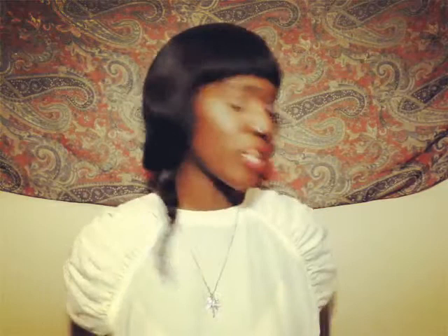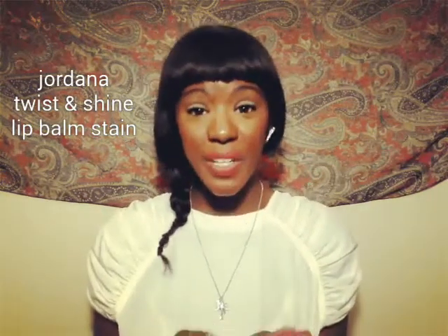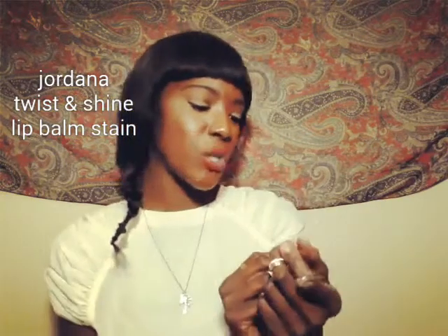First thing I'm going to talk about that I loved is the Jordana Twist and Shine Moisturizing Lip Balm. I featured this in my haul and I love it — it's so beautiful. The color is amazing, it's so moisturizing, so buttery, it just feels great. It doesn't leave a lot of residue or shine, which I like. It's easy to apply, very big crayon style. If you're into the Revlon or Clinique chubby sticks and you're on a budget, this is a great alternative. It stayed all day and didn't dry out.